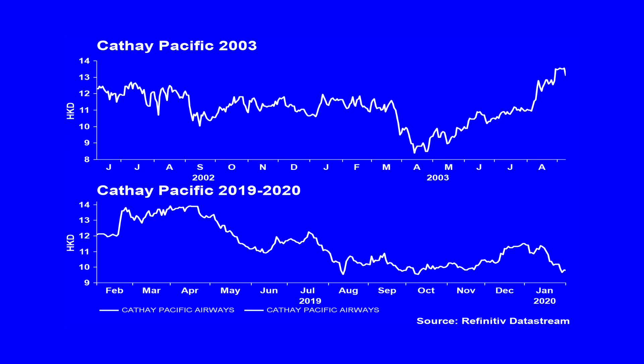A simple comparison: Cathay Pacific, predominantly an airline company, fell nearly 30% during the SARS outbreak of 2003 over a very short period of time. As of Monday, Cathay had fallen nearly 18% peak to trough this year, though it fell over 30% during last year's Hong Kong protests. In fact, some investors may already be thinking about when to catch the falling knife of assets rather than considering whether this is still the right time to sell.